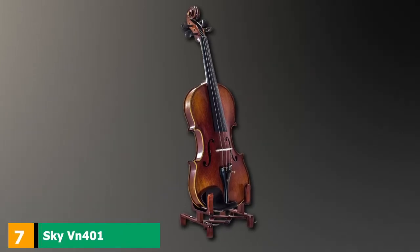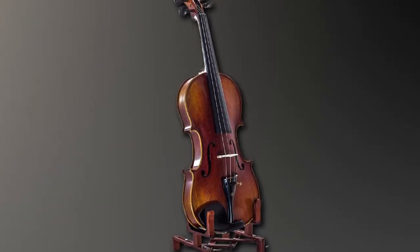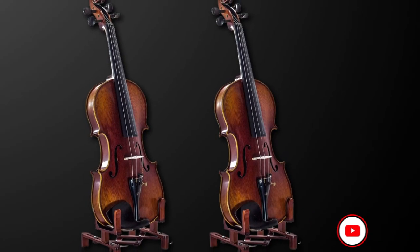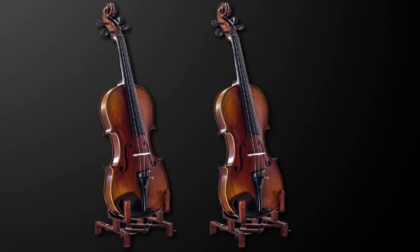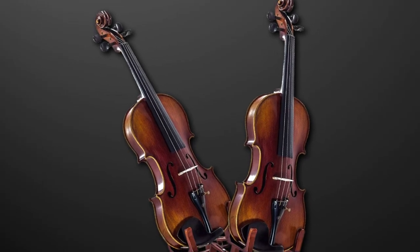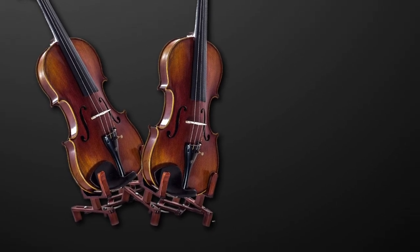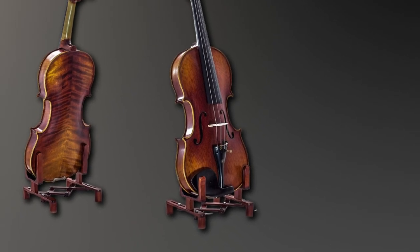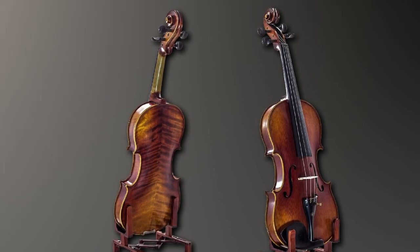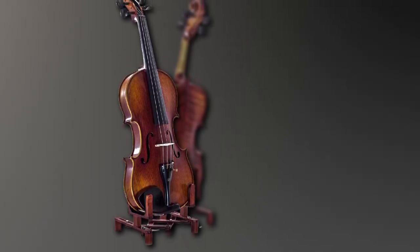Moving on to number 7: the Sky VN401 Professional Handmade Violin. I love instruments from Sky Music — they always look unique and sound wonderful, and the VN401 has to be one of my favorites. This violin would make the perfect gift. I love the flamed neck so much, and this model definitely ticks all my boxes. I love how wide the grain is on its top — it makes the violin look vintage and rustic. Its flamed maple back is gorgeous, giving me tiger stripe vibes.